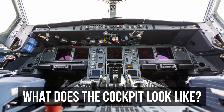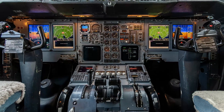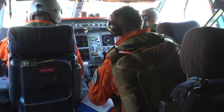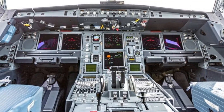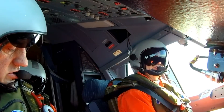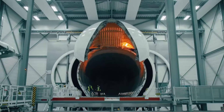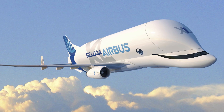The Airbus Beluga XL maintains a contemporary cockpit design aligned with the Airbus A300-600s and A310s. Manned by a skilled trio — two pilots and a cargo leader — the cockpit features a main instrument panel outfitted with six cathode ray tube (CRT) displays, delivering continuous flight information, navigation details and system monitoring. A unique control feature manages transportable heating modules installed in the main deck cargo compartment, ensuring temperature-controlled conditions for sensitive cargo such as satellites and paintings.